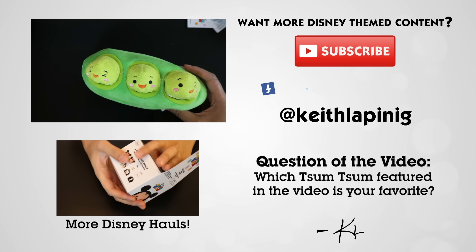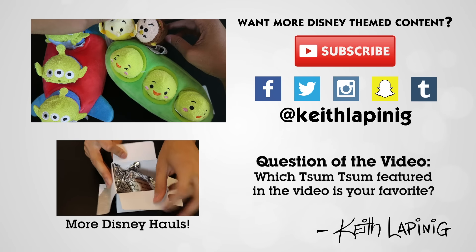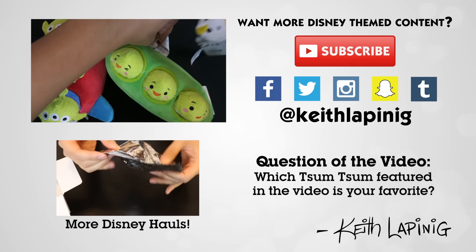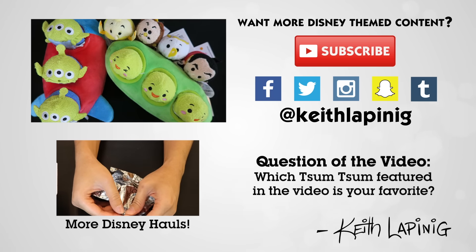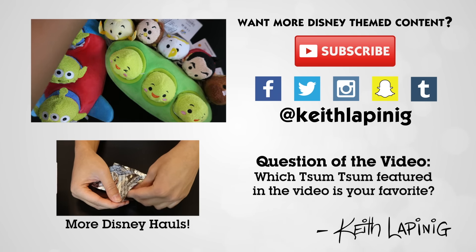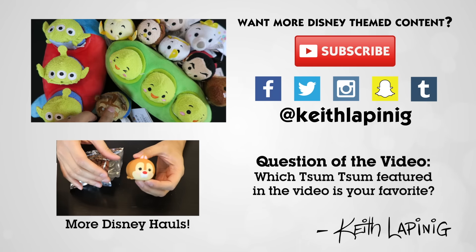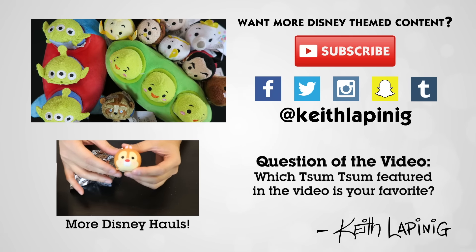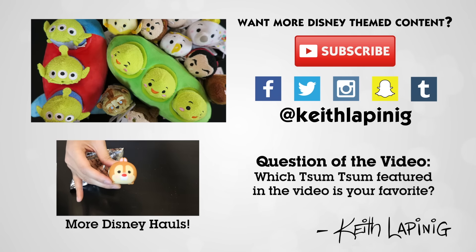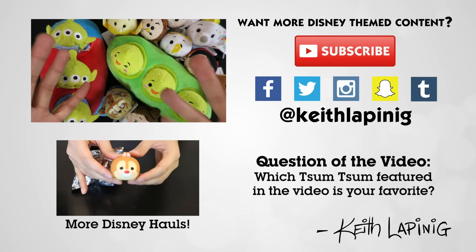Anyway, that is it — that's the video. Thank you guys for watching. I hope you enjoyed these Tsum Tsum videos. Leave a comment down below about which one of these Tsums is your favorite, because they're only available for a limited time in the Disney Store, so you'll want to go get them fast. Make sure you hit subscribe, follow me on all my social media accounts, and I will see you guys next time in my next haul video or Disney trip video. So many things going on — thank you for watching, see you guys, bye!